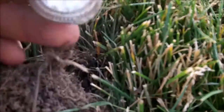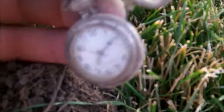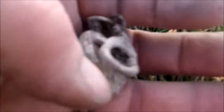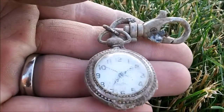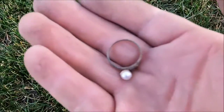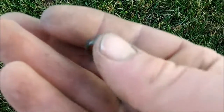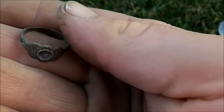I just found a cool little pocket watch. It's in pretty good shape. I don't know how old it is. Right after that pocket watch, got a little fashion ring that had a little fake pearl on it, or something.